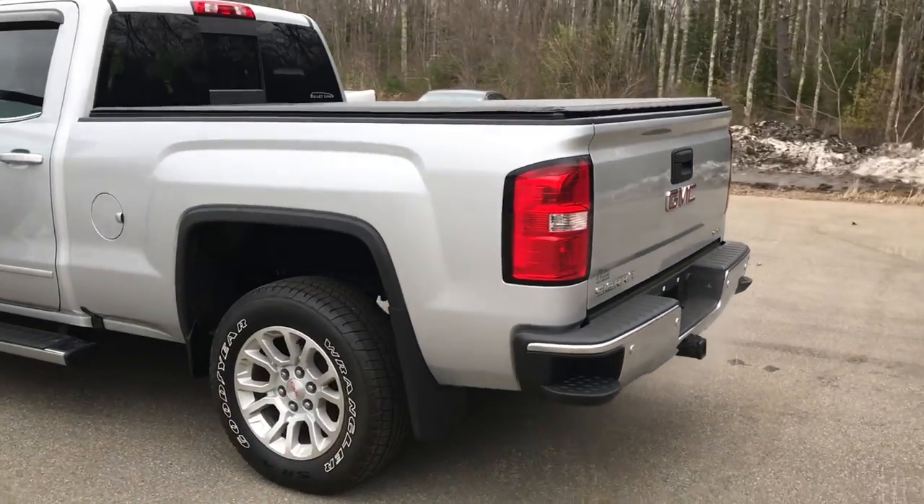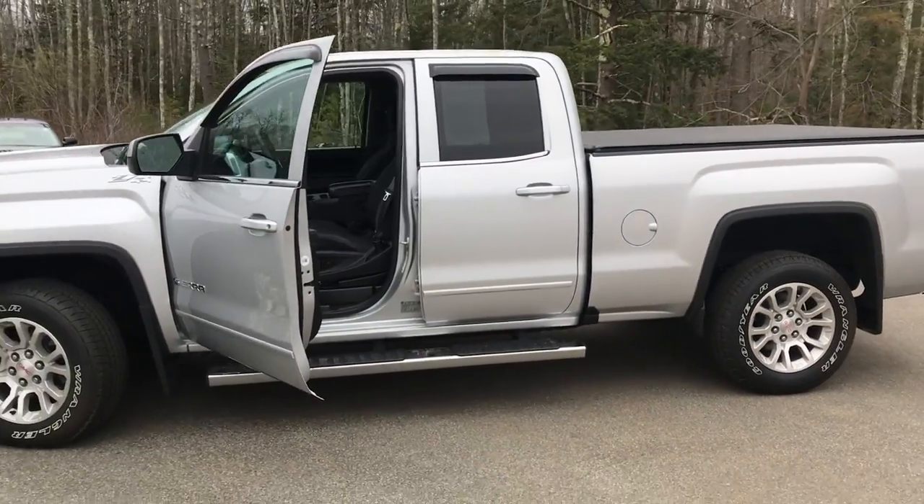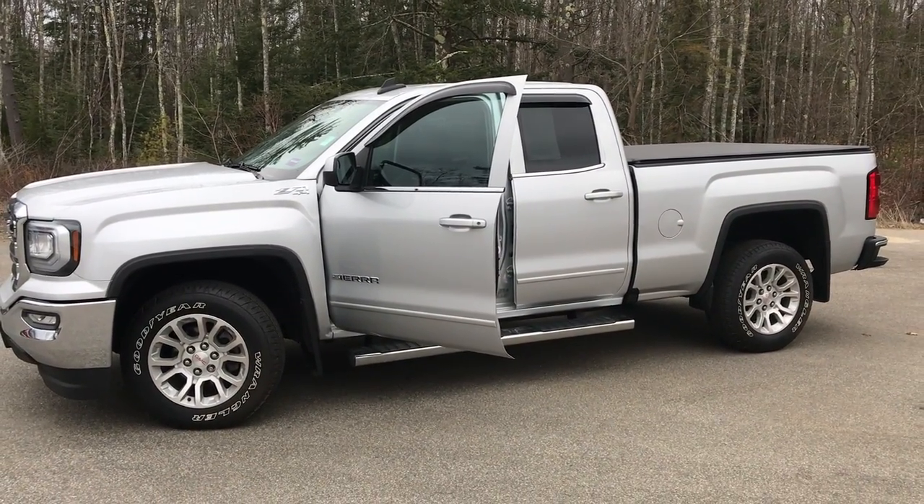If you want to know a little more about this truck or take it on a test drive, give us a call down here at the dealership. Direct line is 207-985-3537. Look forward to hearing from you and have a great day.